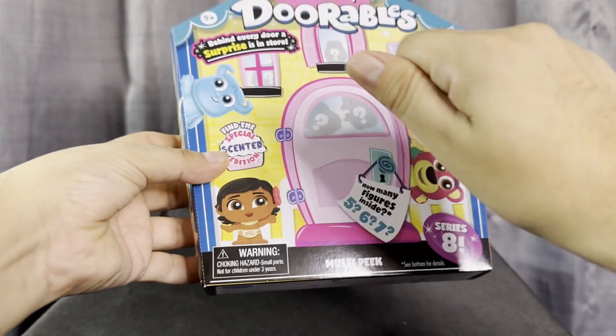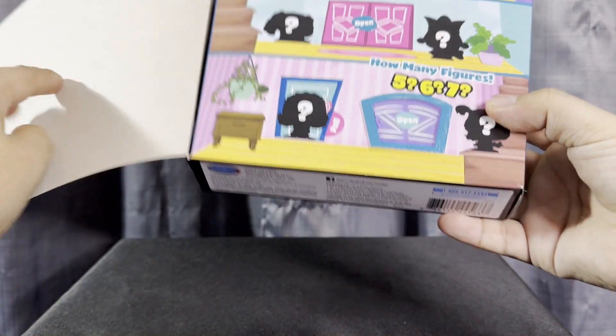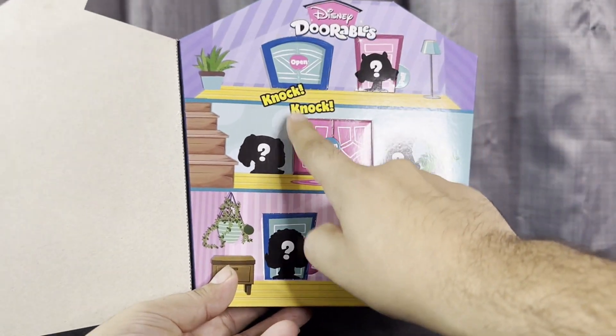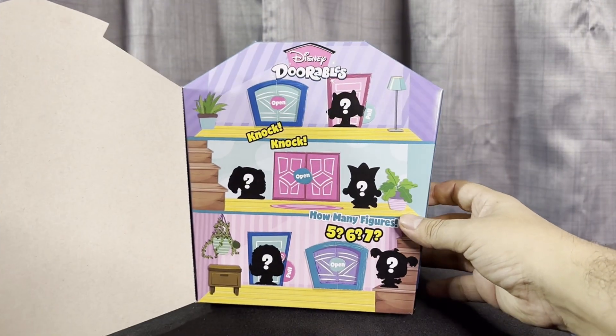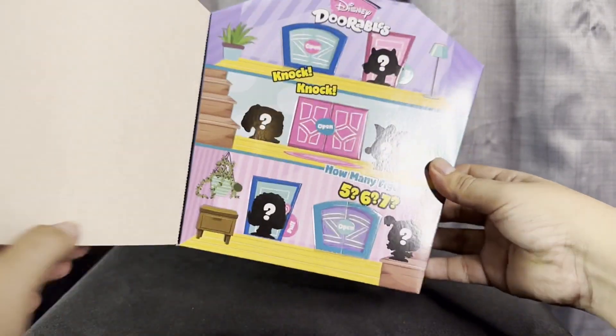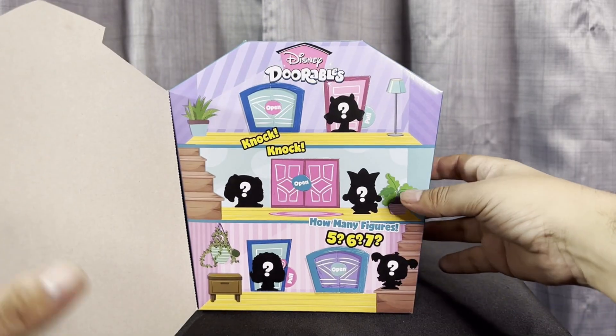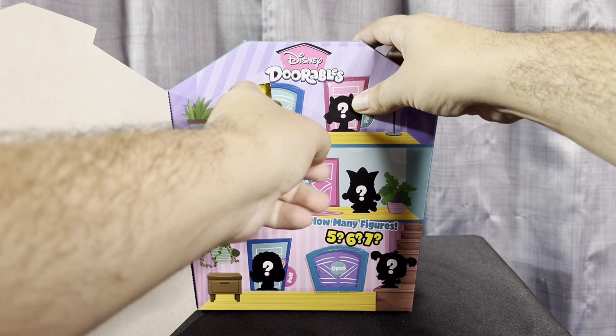Let's take this off and put it to the side. Let's go ahead — knock knock knock knock on the door! It says right here 'knock knock knock knock knock.' Let's see which ones we get. This packaging is super cute. Let's open door number one!